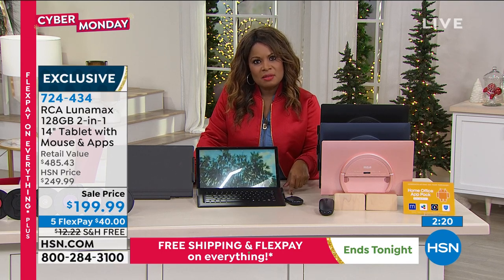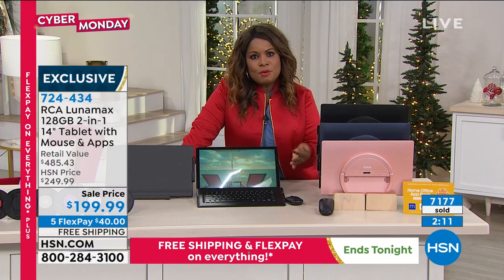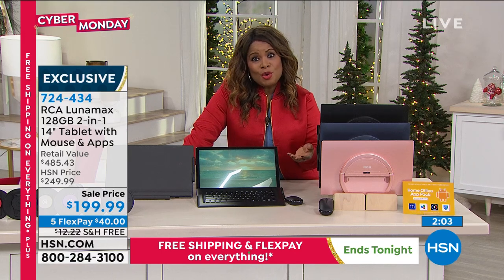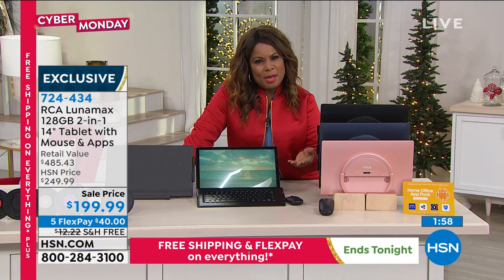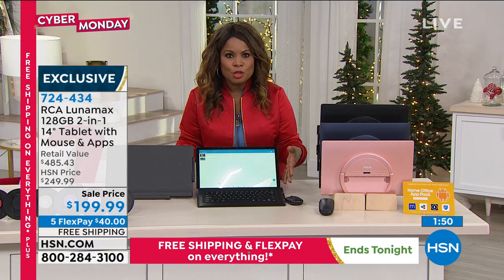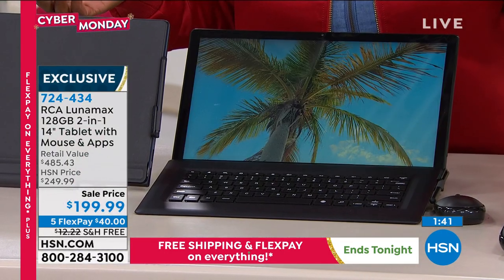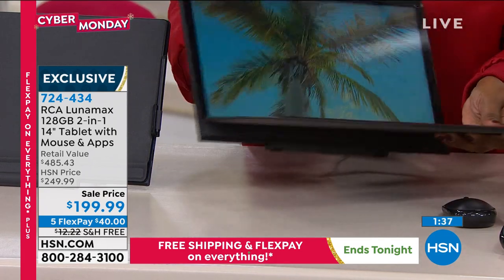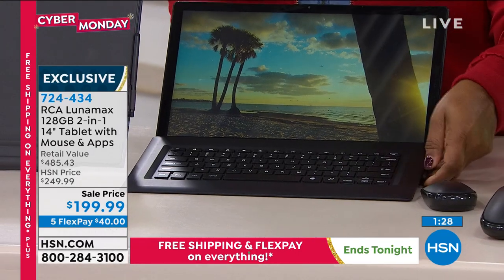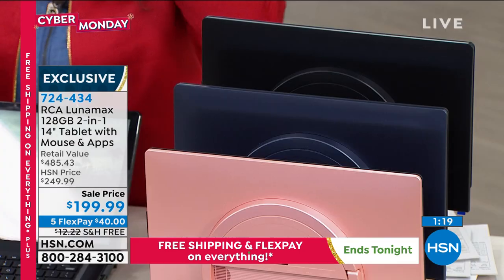When I saw the price of $199 yesterday I thought about all the families who need a computer or tablet for their children to do schoolwork, or people working from home, or those looking to upgrade to a better tablet. The 14-inch screen means less eye strain. We don't just use tablets for social media and shopping anymore — we stream movies and Netflix. With that kickstand in the back, it's easy to set on a nightstand or your desk at work. 197 remain in rose gold.